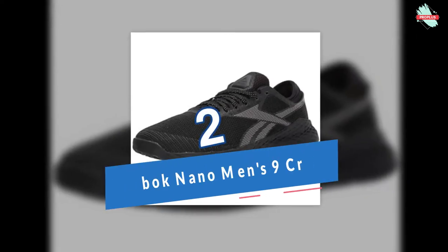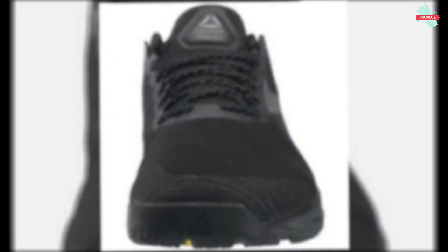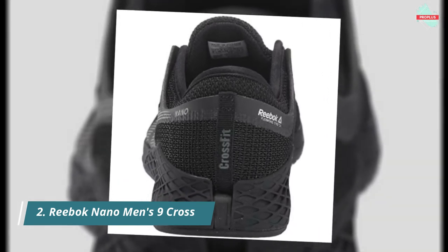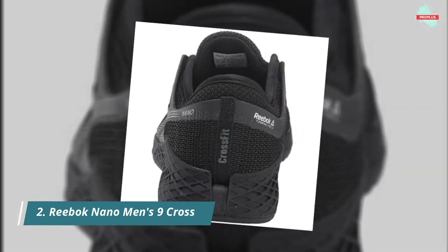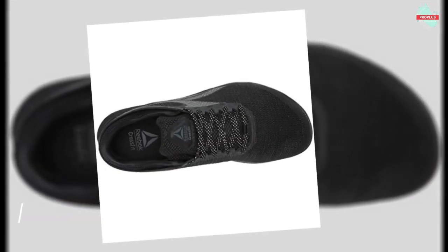At number 2 is the Reebok Men's Nano 9 Cross Trainer. Crossfitters informed the design of these men's CrossFit shoes. A woven textile upper gives a locked-in feel, and the support cage adds stability for lifting weights. Cushioning provides responsive comfort for intense WODs. The Flexweave upper provides breathability, security, and durability, while the minimal drop outsole ensures secure footing.